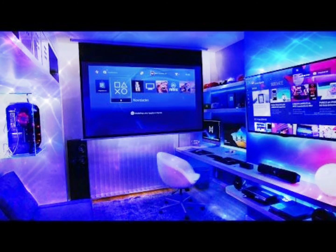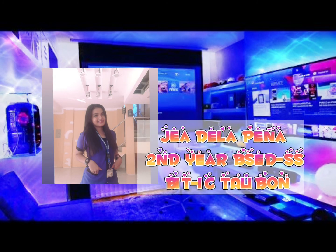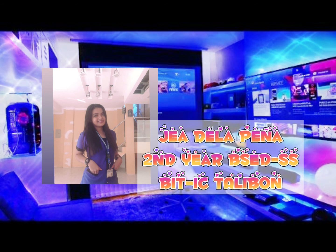So that's all for the top five gaming mice of 2020. Thank you for listening and I hope you learned something from my discussion. By the way, I am Jadell Peña, a second-year BSD student from BIPIC ICTIB on. Thank you once again and have a good day.